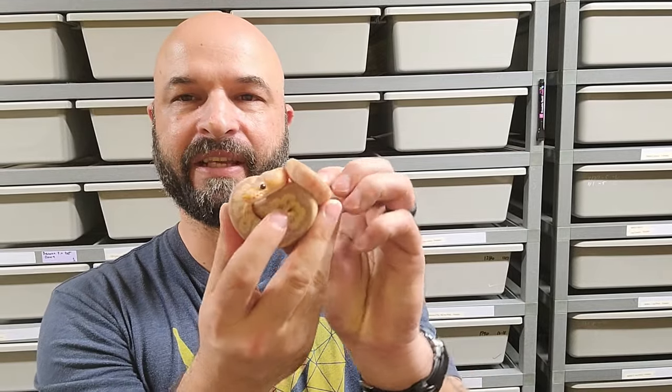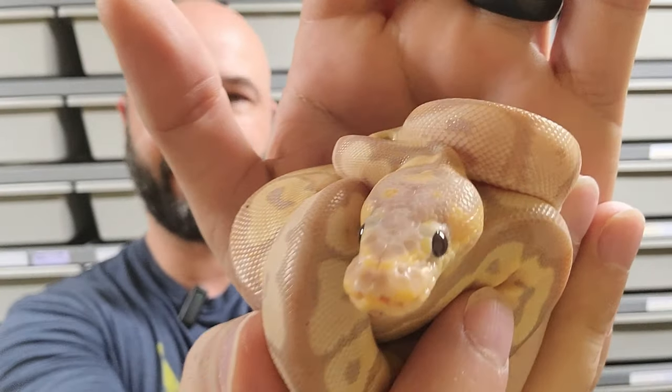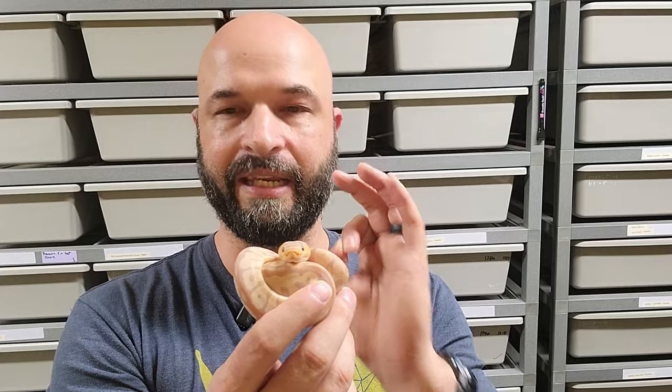Let me get my co-star out — he's a little shy but I think you'll like to meet him. I'm back with this beautiful little pastel banana clown. Look at him, isn't he so cute? Now this guy has just been a little bit of a troublemaker. You can see how small he is — he fits easily in the palm of my hand, and this is about the size you'd expect a healthy hatchling to be. But this guy is actually almost five months old.